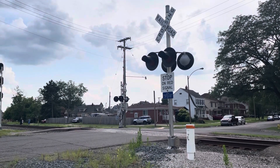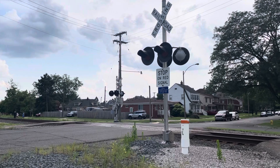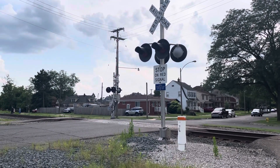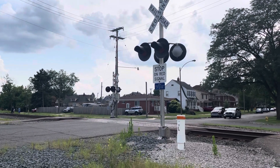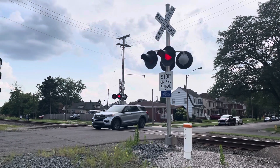Oh boy, should turn on any second. Should be heading towards the approach circuit in just any moment now. Don't scare me, signals. Yup, there they go.